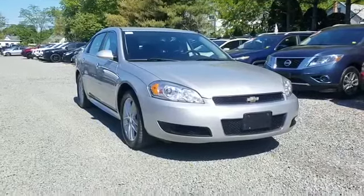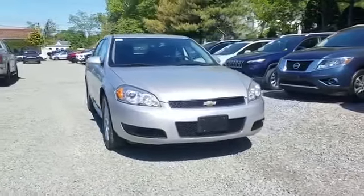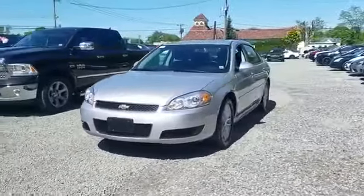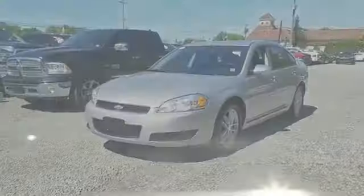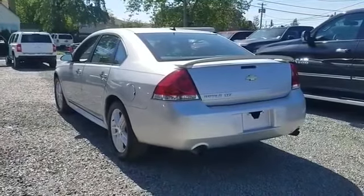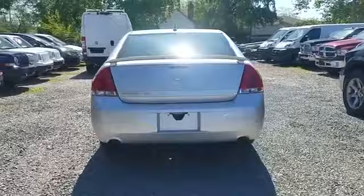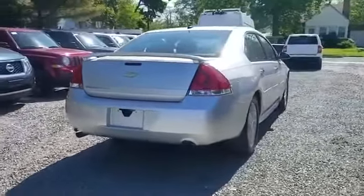2012 Chevrolet Impala with less than 50,000 miles on the odometer. This sedan combines safety and comfort with style and performance. It features an excellent mix of comfort and handling along with leather seats, satellite radio, premium sound system, and multi-zone air conditioning.